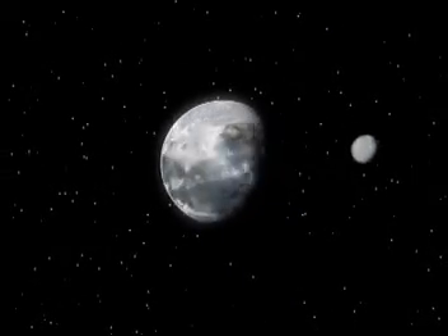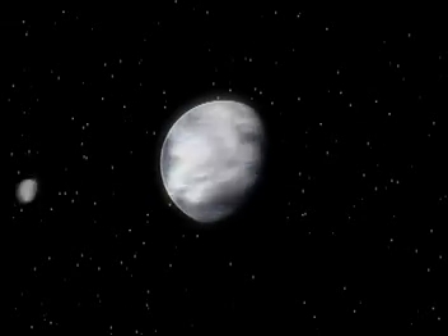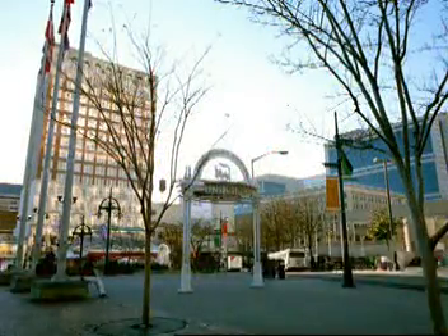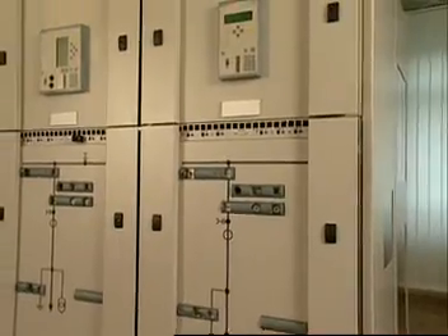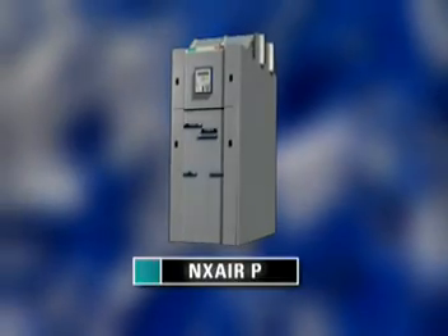Tomorrow will be different than today. Globalization and new technologies are changing the needs of the electric energy marketplace, and traditional switchgear isn't always enough to get the job done right, or safely. So Siemens created a new breed of switchgear that's ready for tomorrow's changing world: the NX Air P.